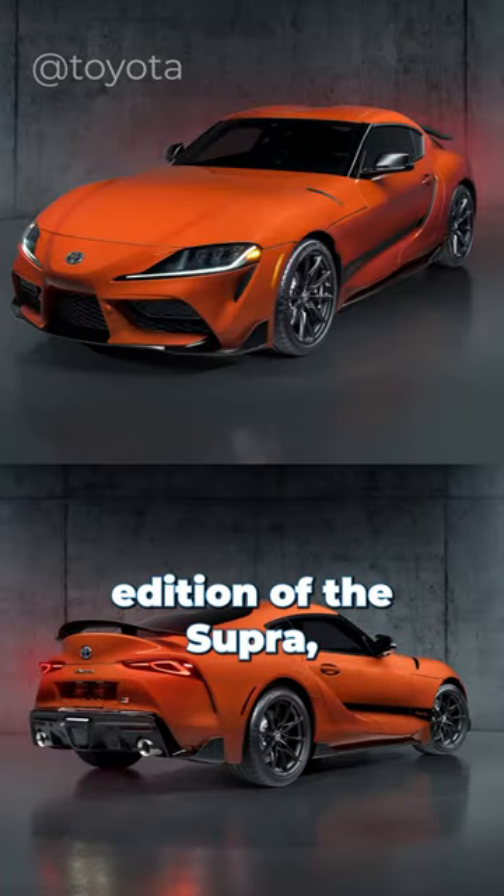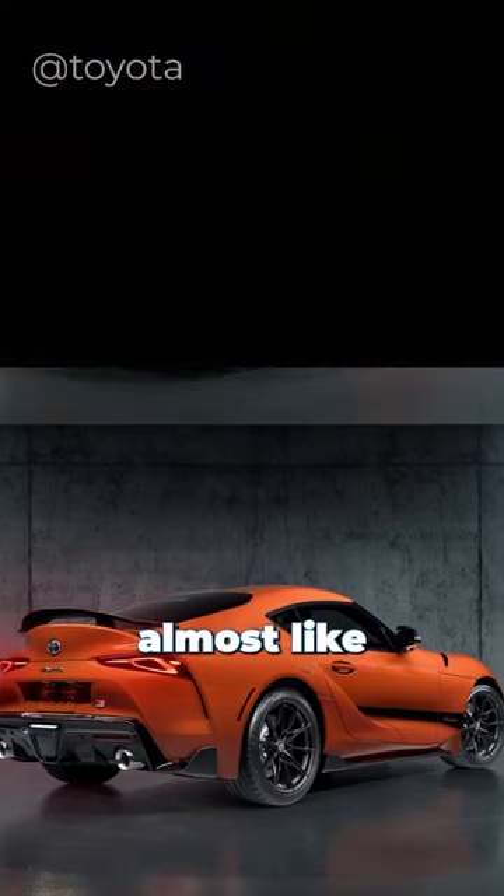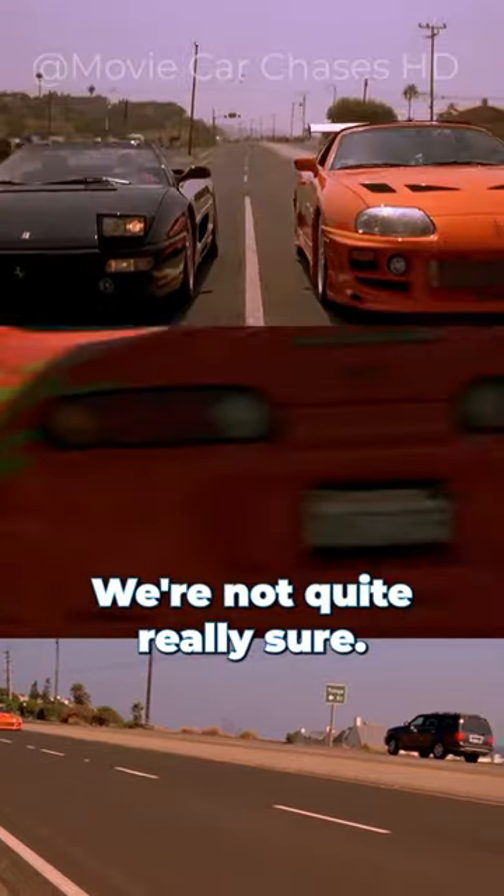Toyota recently unveiled the 45th anniversary edition of the Supra, and something about it looks familiar. Almost like it was in a movie or something — we're not quite really sure.